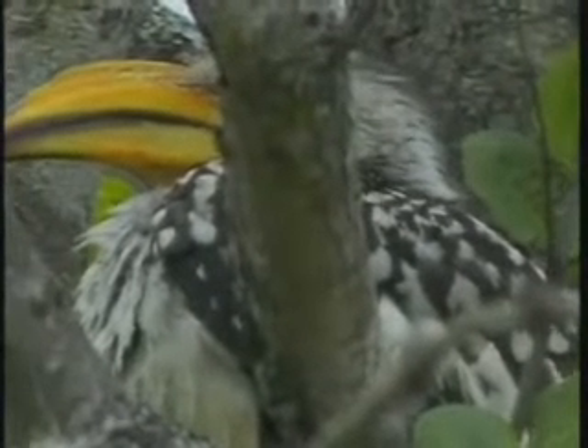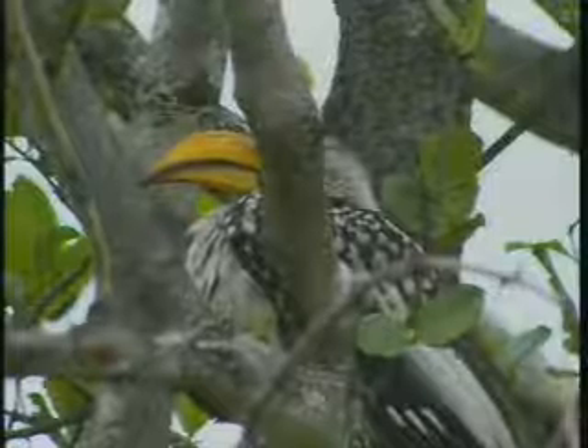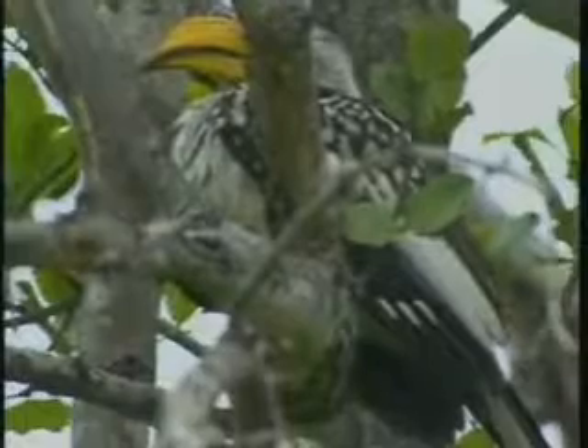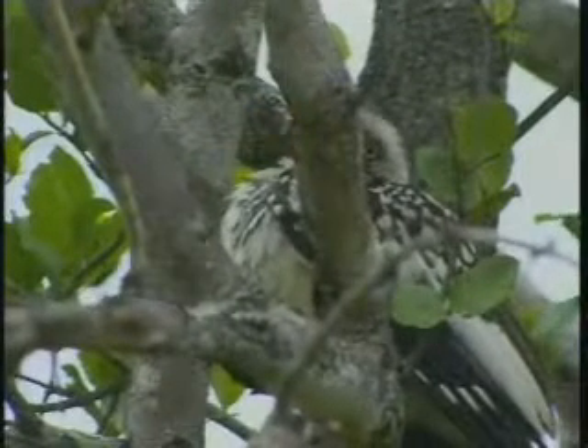I'm just going to go a little bit forward so you can see the eye. The car doesn't want to — there's no grip here at the moment. But that's a yellow-billed hornbill — old Zazu.